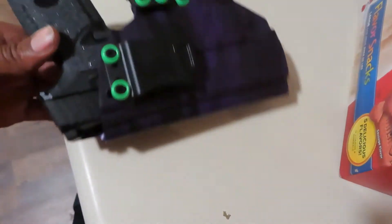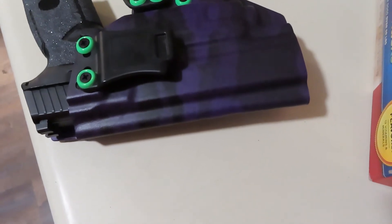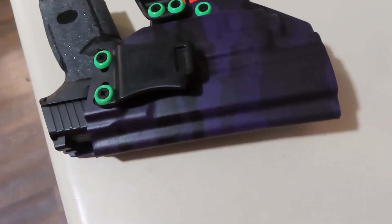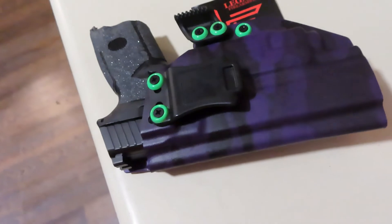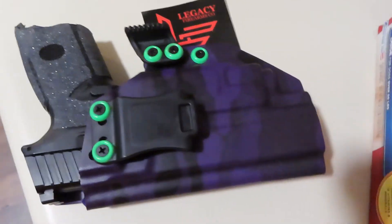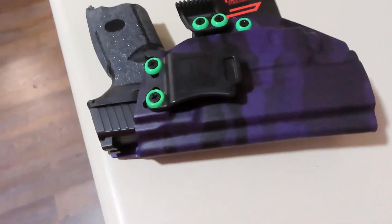This was an expensive holster — this set me back about 180 to 190 dollars. I ordered this back on April 26th of this year and it just came in today. You do the math on how long that took.